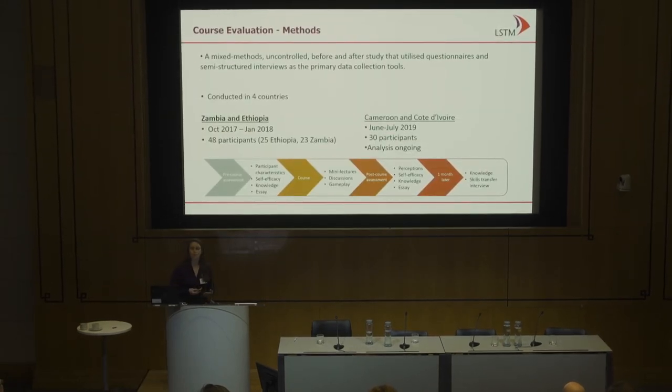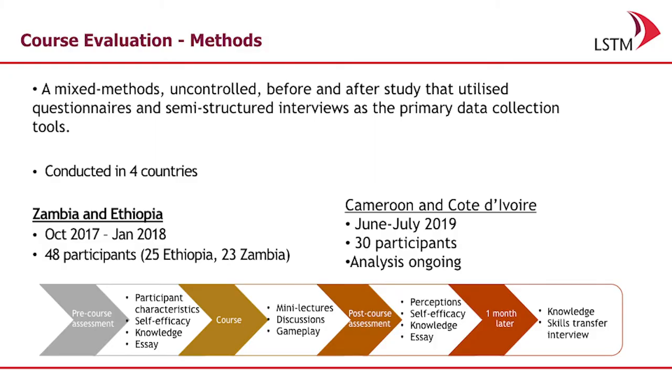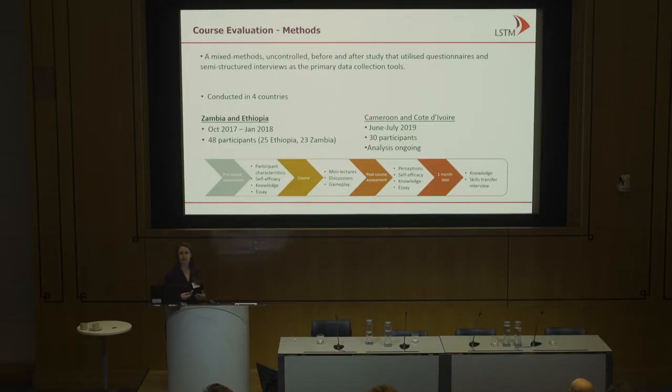We took these two games and incorporated them into an insecticide resistance management course that occurred over two and a half days. This had a series of different questionnaires and tests so we could gain a better understanding of whether or not these games were effective. Initially participants completed a characteristics questionnaire, self-efficacy questionnaire, and a learning test, and then repeated this after the course. One month later we went back and interviewed everyone in Ethiopia and Zambia who had participated to understand whether or not they were using this information and in what way.